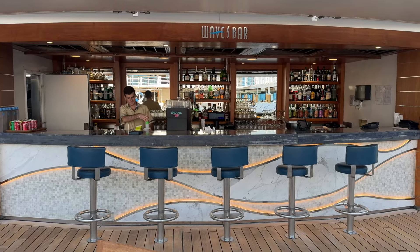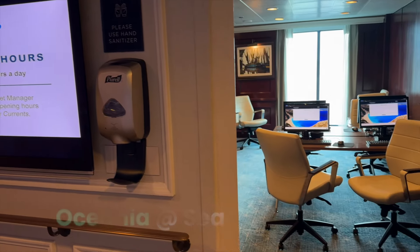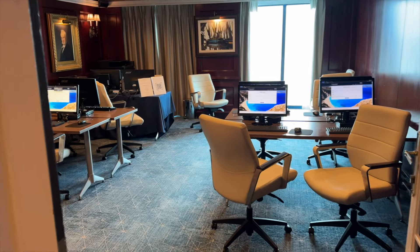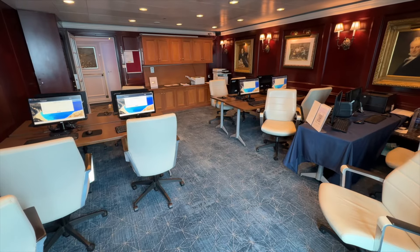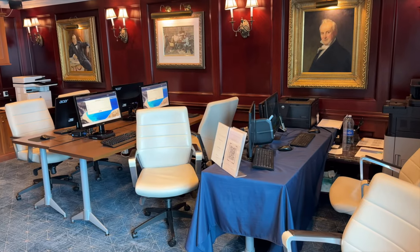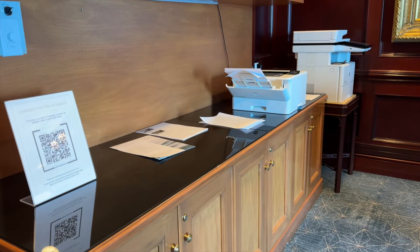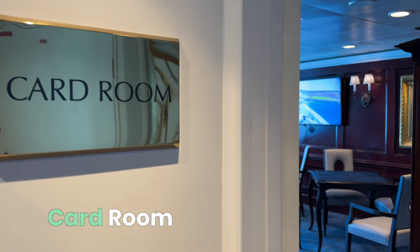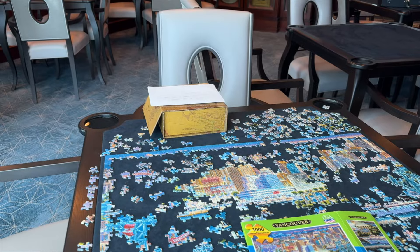Much less fun than the hot tubs, the Oceana at Sea Regatta Internet Cafe. If you just have to get connected at sea, this is the place to do it, and the friendly staff will help you out. I had to swing by when I couldn't get my phone to connect to Wi-Fi, and they fixed it right up in no time at all. The card room on Regatta is a welcome spot for all you game lovers and puzzle solvers.